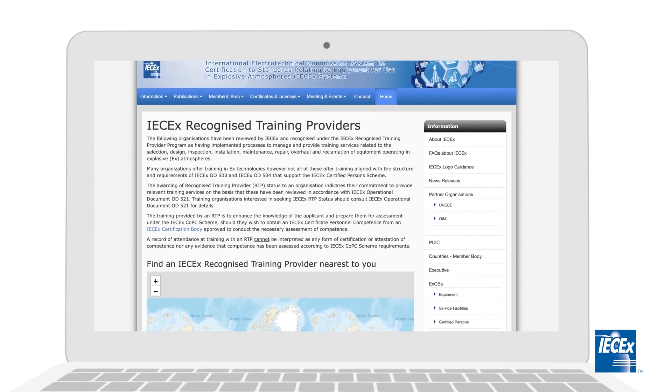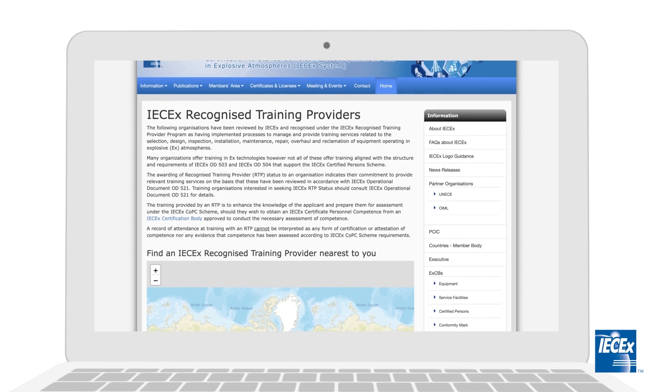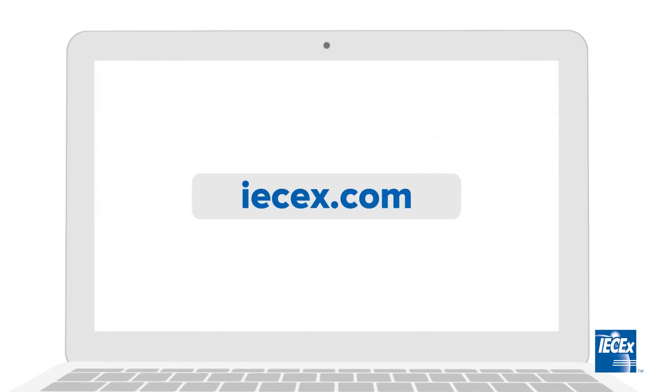The full list of recognised training providers can be found on the website. For more information, please visit our website.